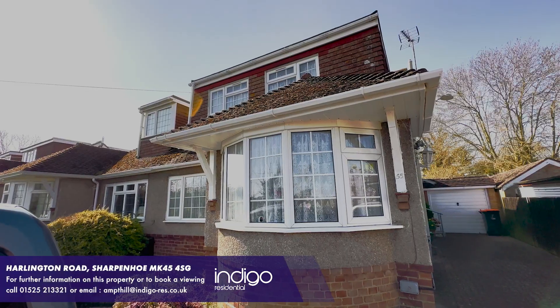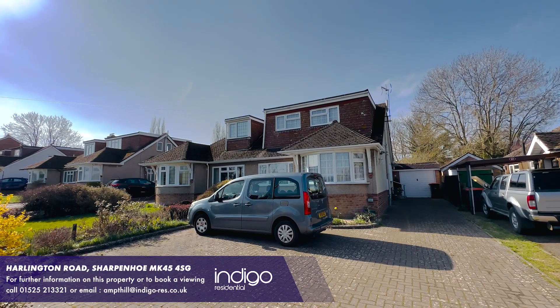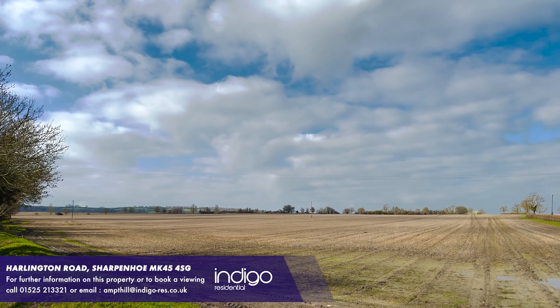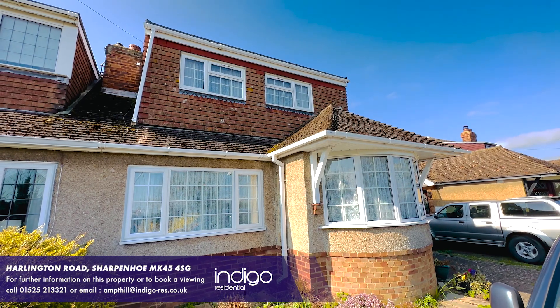To the front of the property there's a driveway for several vehicles and a garage to the side. It's within walking distance to excellent open countryside walks and many amenities can be found in the nearby village of Barton Leclay.